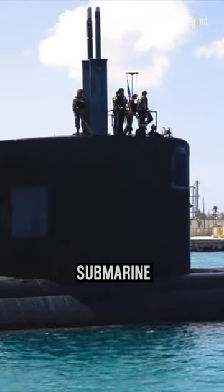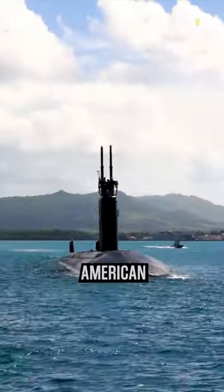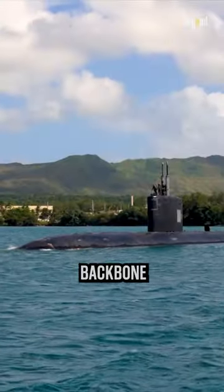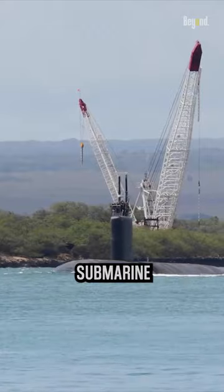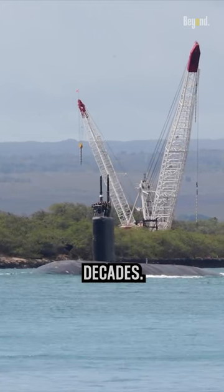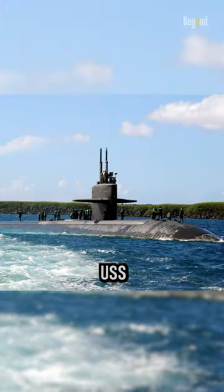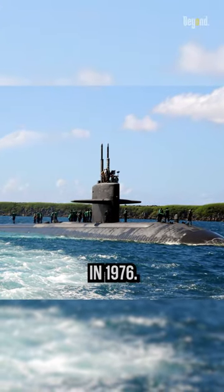The Los Angeles-class submarine is a prominent symbol of American naval power and technological prowess, serving as the backbone of the U.S. Navy's fast-attack submarine fleet for several decades. This class of submarines were developed during the Cold War era, with the first vessel, USS Los Angeles, commissioned in 1976.